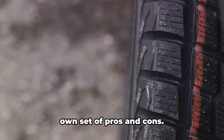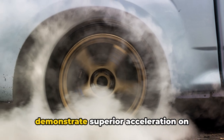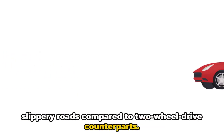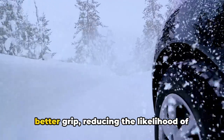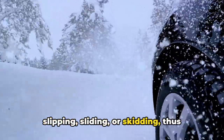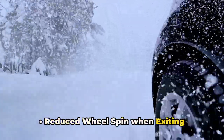However, it's important to understand that all-wheel drive systems, despite their benefits, are not a cure-all solution — they come with their own set of pros and cons. Pros: Enhanced traction in adverse conditions. All-wheel drive sedans demonstrate superior acceleration on slippery roads compared to two-wheel drive counterparts. In conditions such as snow, ice, or mud, vehicles with all-wheel drive have a better grip, reducing the likelihood of slipping, sliding, or skidding, thus offering safer and more controlled acceleration and reduced wheel spin when exiting corners.